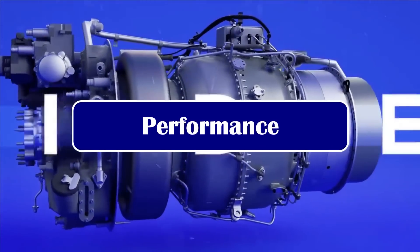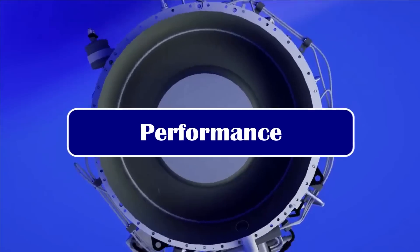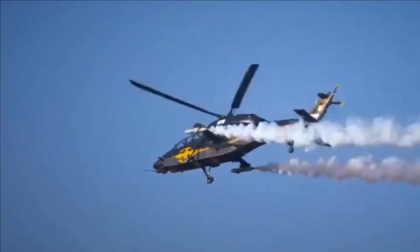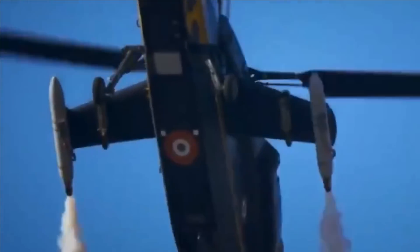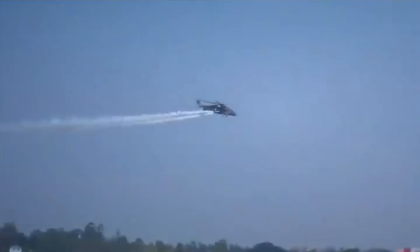Talking about its performance, the LCH is powered by two Shakti engines. The helicopter has a maximum takeoff weight of 5,800 kg, a maximum speed of 268 km/h, a range of nearly 750 km, an operational ceiling of 6.5 km, and a hovering ceiling of 4 km. LCH is one of the best attack helicopters in its category and a formidable weapon in mountain warfare, with exceptional high-altitude performance and stealth characteristics.